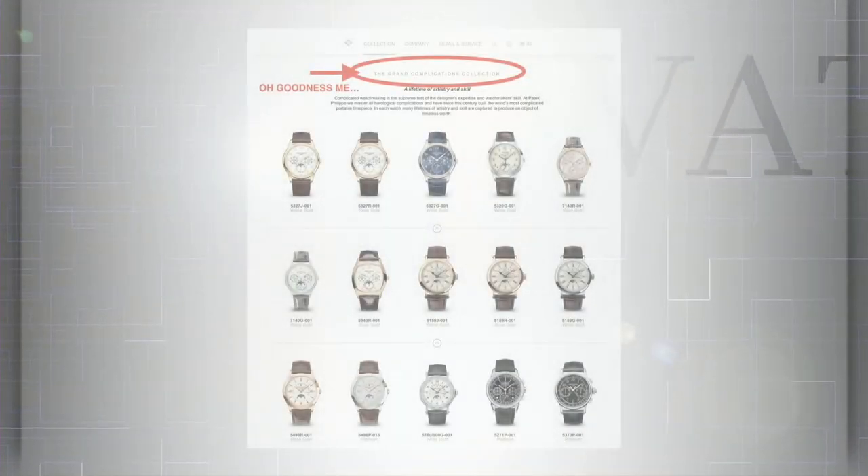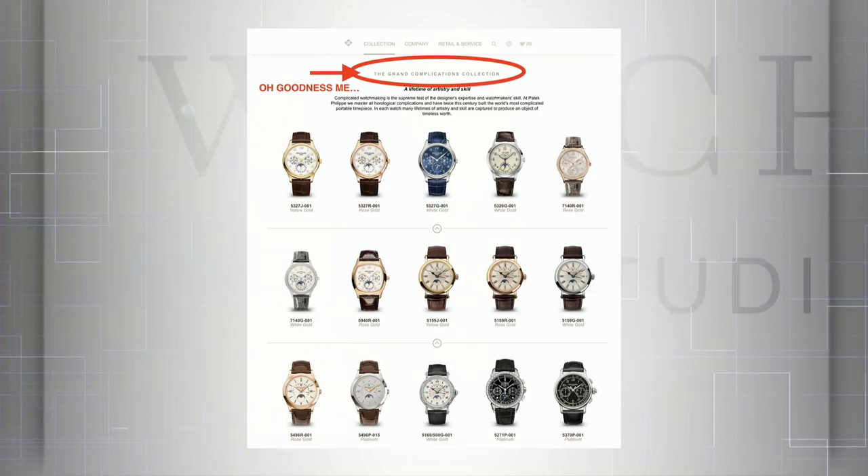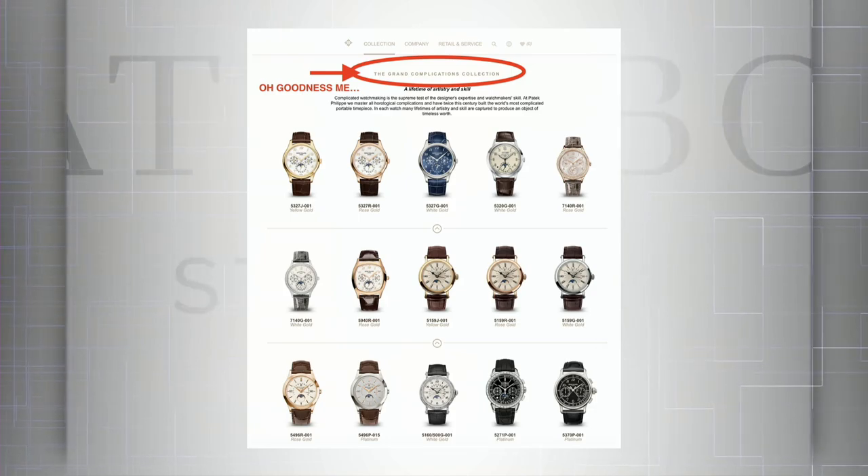Not helping the situation: Patek Philippe has an entire collection of watches — basically anything above the level of a simple chronograph or annual calendar — that they describe as grand complications. Okay, not strictly true, but humor them. They're Patek; they can get away with it. What do you guys think? Is a tourbillon a complication?